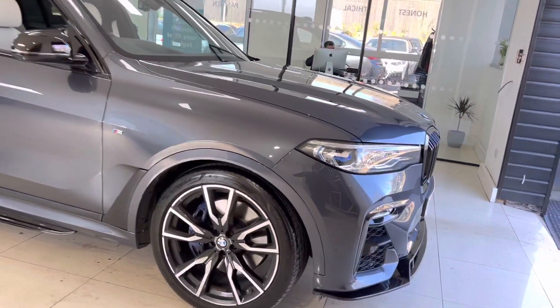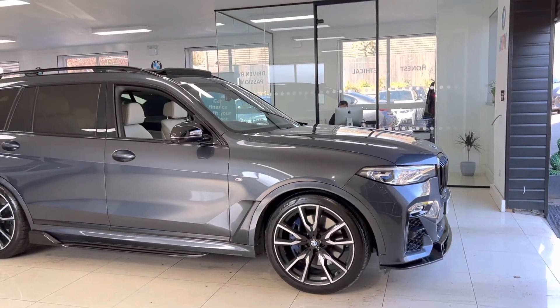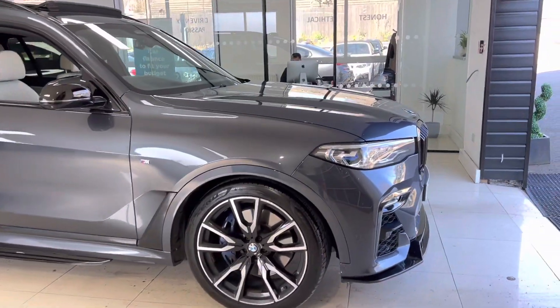We have then added our front splitter, the gloss black kidney grilles, side sill extensions, aero mirror caps, and rear spoiler. We'll come on to show you the diffuser shortly.